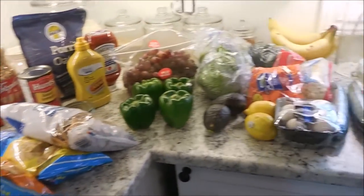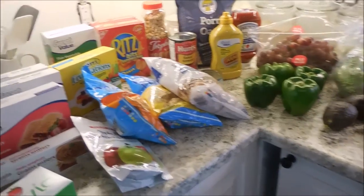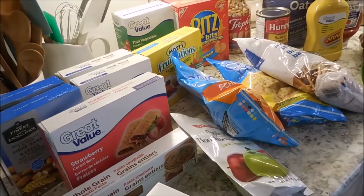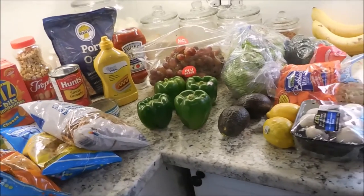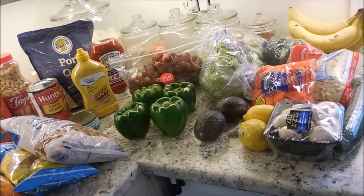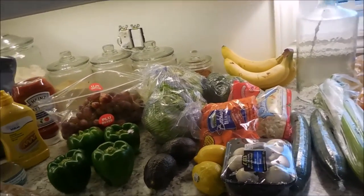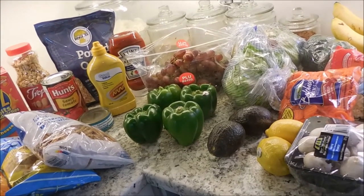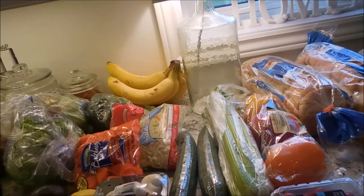Hey guys, this is part two of my grocery haul — I've got a lot to share with you and it extends all the way onto the other counter. I want to mention this is not quite everything I need — I still need to get some more produce. This grocery haul is for two weeks; we've been in a two-week mode and it's worked really well. My goal is eventually to be a once-a-month grocery shopper, but for now it's two weeks. My Walmart didn't have a few things so I need to head out early in the week to fill some gaps.